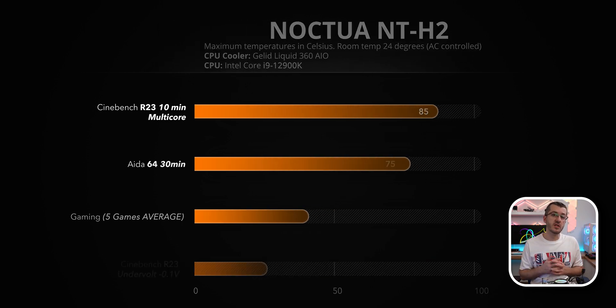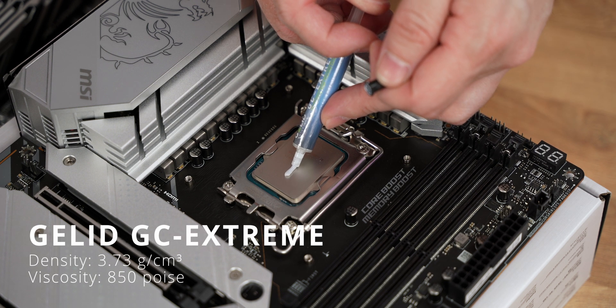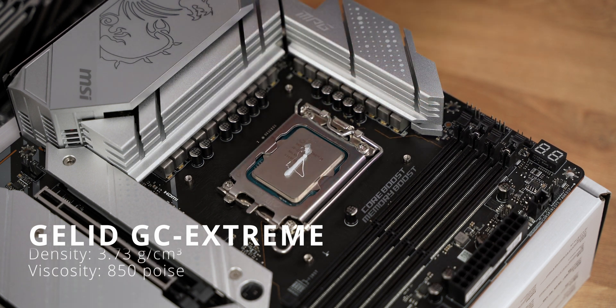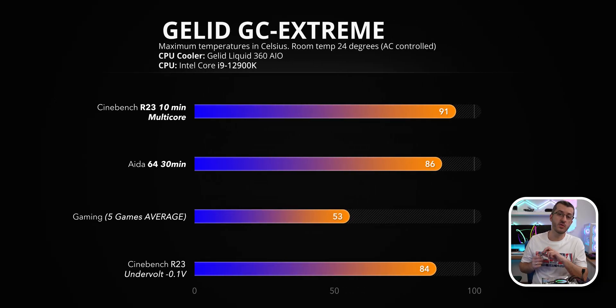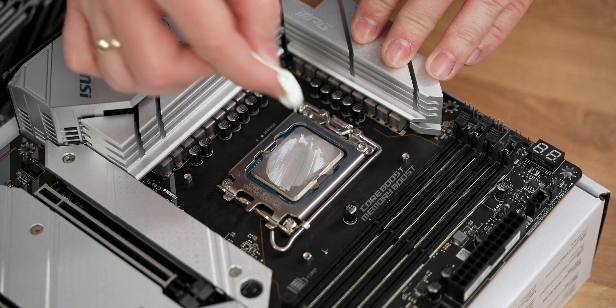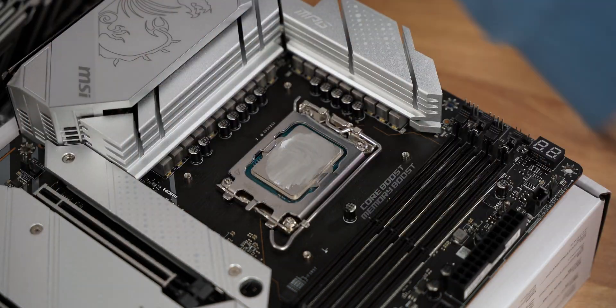Moving to the Galid GC Extreme — density of 3.73 g/cm³, viscosity of 850 poise. This one is super dense and you will need to use the included spatula to spread it evenly. Cinebench R23 gave similar temps to Arctic MX5, maxing at 91 degrees. AIDA64 maxed at 86 degrees. Gaming was around 53 degrees most of the time. This one is the hardest of all to wipe off due to its density, which is actually useful for certain applications I'll explain shortly.